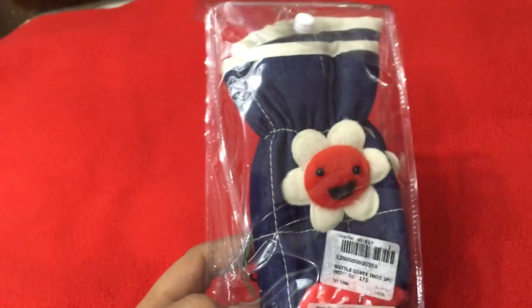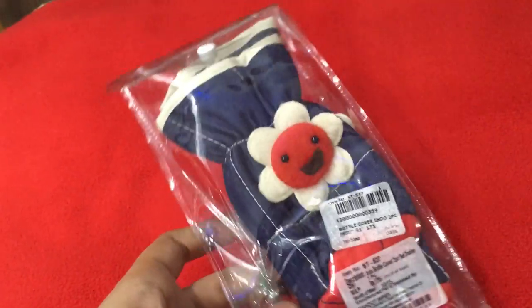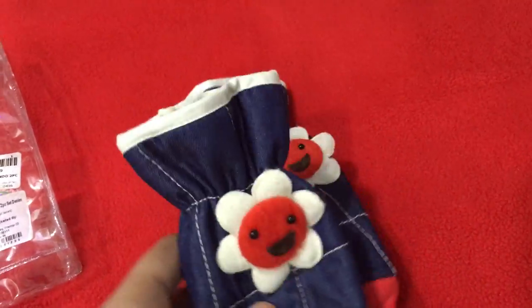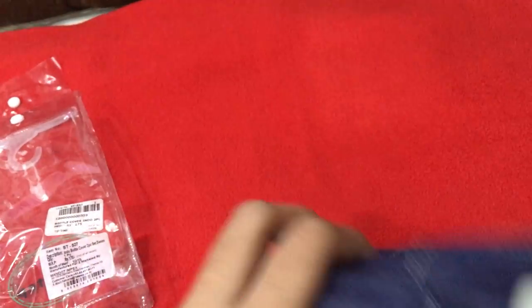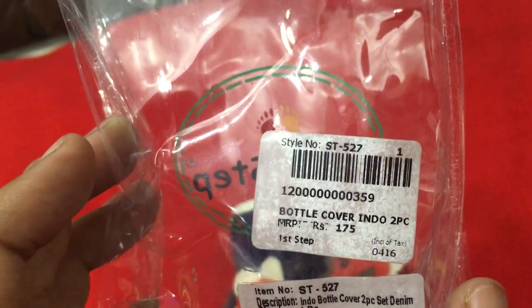The first thing I got for my baby are these cute bottle covers. I started bottle feeding or formula feeding him about one month ago, and I usually use the 150 ml bottle by Juniors. I got covers for this bottle — it comes as a pack of two, with a small one and a bigger one of the same pattern. I currently use the small one; the bigger one I'll use when I upgrade to bigger bottles. This is from First Step and costs 175 Indian rupees.